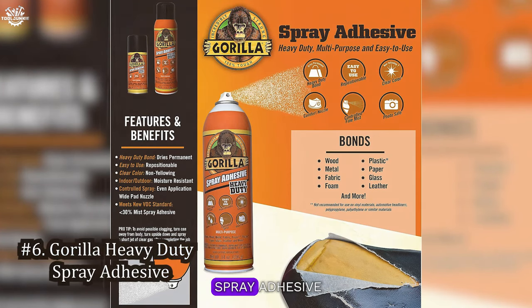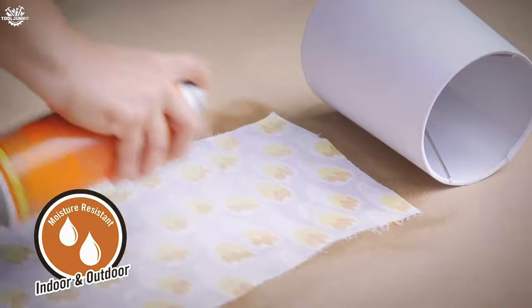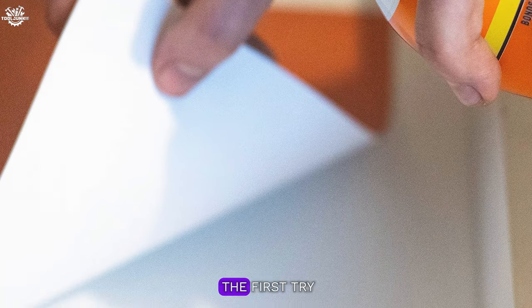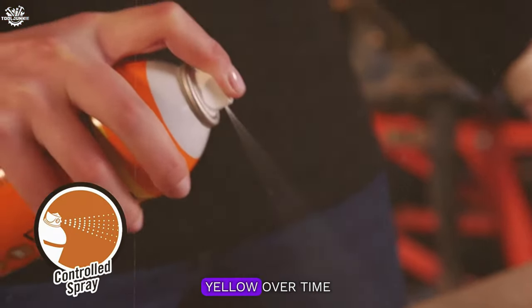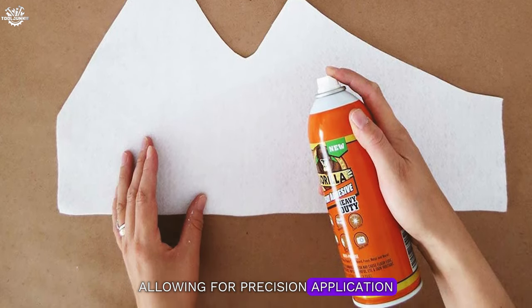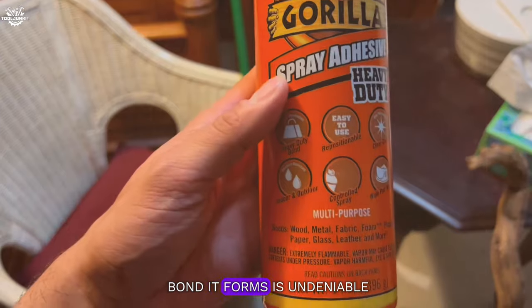Number six: Gorilla Heavy-Duty Spray Adhesive. This multi-purpose powerhouse is known for its industrial strength and versatility. It's repositionable for up to 10 minutes, which is a lifesaver if you don't get the alignment right on the first try. In our hands-on experience, the Gorilla adhesive formed a clear, permanent bond that didn't yellow over time. It's moisture resistant, which means it can withstand the occasional spill or humidity. The nozzle can be adjusted to change the spray width, allowing for precision application. While it's a bit on the thicker side, which can make it tricky to apply evenly, the strength of the bond it forms is undeniable.